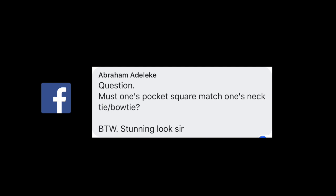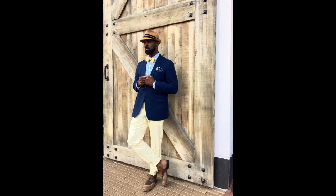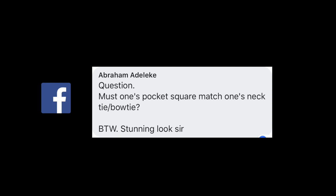It depends on what you're wearing. I even match my tie with my trousers. I wear separates a lot, so I try to match my pocket square with my shirt and my trousers. To create a trifecta, your blazer can be a contrast color and your tie can actually match your blazer. Try it out and let me know what you think.